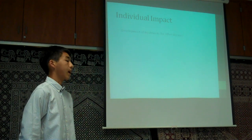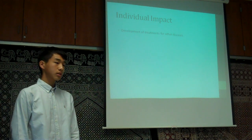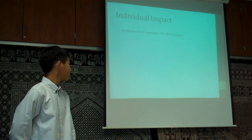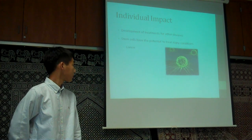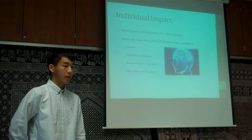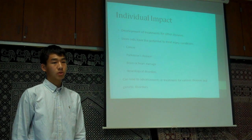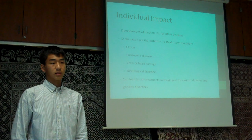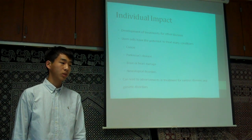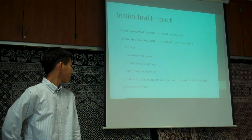So how does this impact us as individuals? Aside from the treatment of Huntington's disease, this research offers the possibility of treating various numerous diseases. Already, stem cells have the potential to treat many conditions such as cancer, Parkinson's disease, brain or heart damage, neurological disorders, and many more. This can lead to groundbreaking advancements in medicine and provide treatments for really any genetic disorders and diseases. Jiangsu Chun's recent research, and overall research in stem cells, may not be the only way toward treating diseases and a better future, but it certainly is a viable one. Thank you.